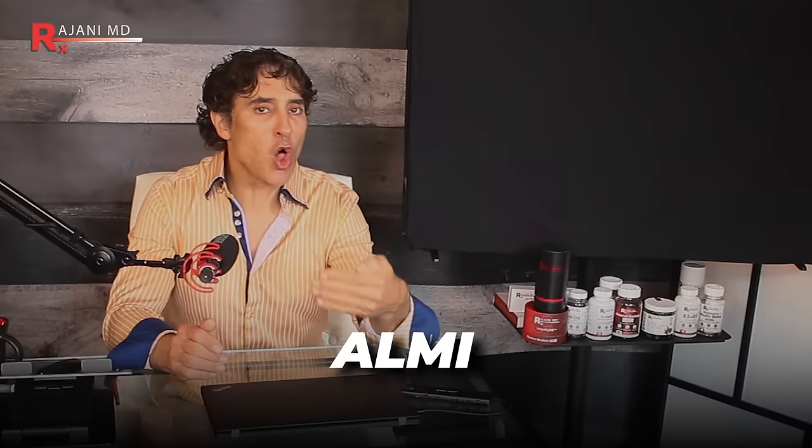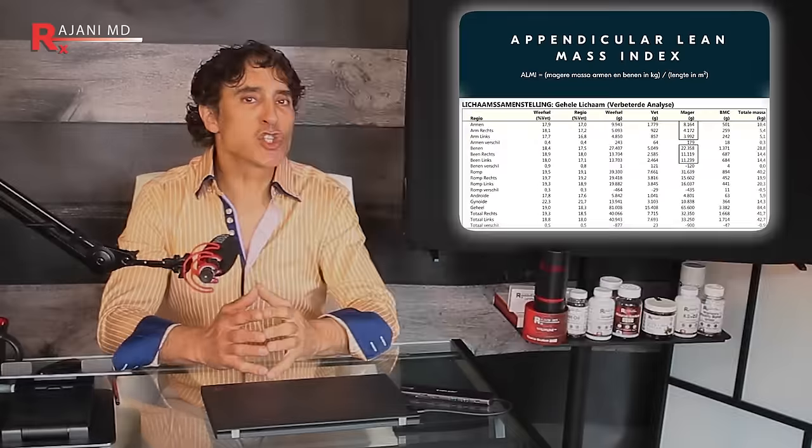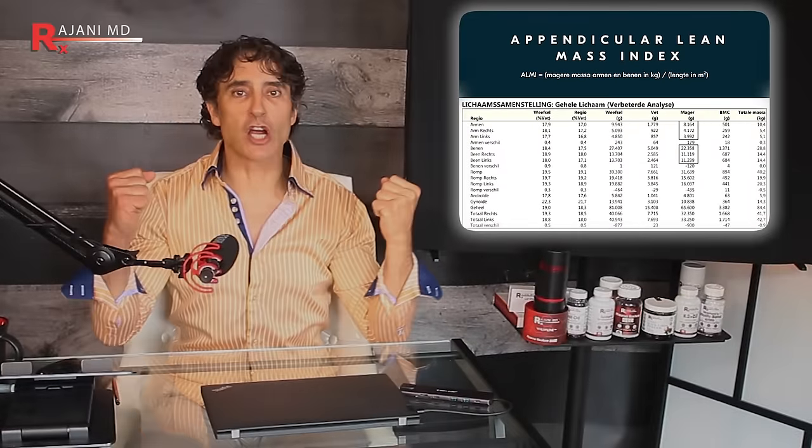Before you get your scan, ask them if they're going to calculate the ALMI — Appendicular Lean Mass Index. Some scans will automatically produce this number; others won't, but you can calculate it yourself. It measures lean muscle mass in your arms and legs, offering a precise insight into your muscular health by dividing the lean tissue mass in the limbs by your height squared. You want to be at or above the 75th percentile on this — it's a great indicator.